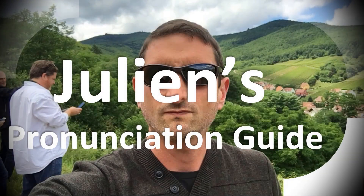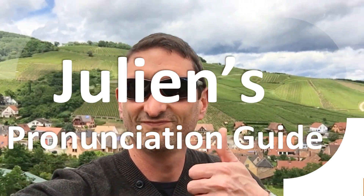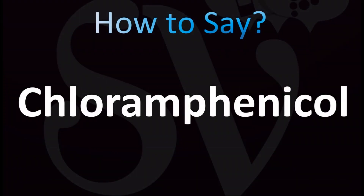You are looking at Julian's pronunciation guide, where we look at how to pronounce better some of the most mispronounced words in the world — like this other curious word. But how do you say what you're looking for today? Let's learn once and for all how to pronounce the name of this medication.